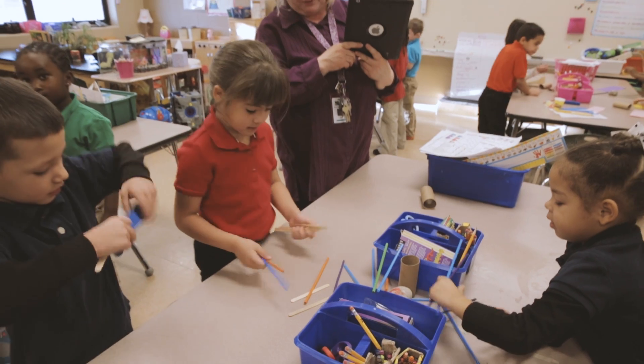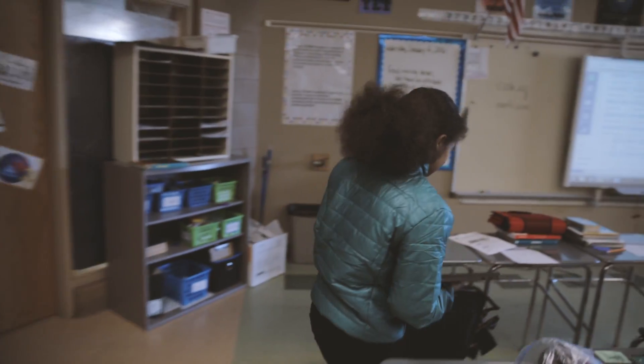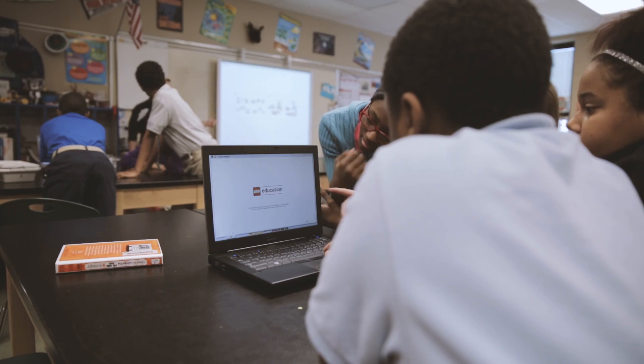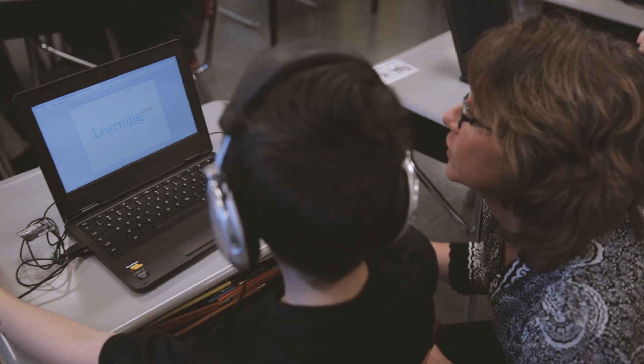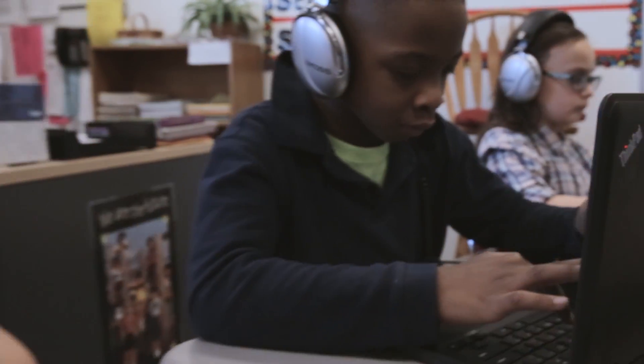As early as preschool and kindergarten and into grade school, students are exposed to innovative, active learning techniques that help to support their academic growth. They use computers or are given tablets offering interactive storybooks, digital drawing tools, and simple games to advance their skills in reading, writing, math, and science.